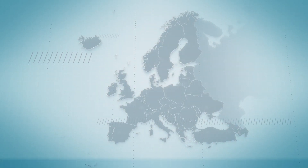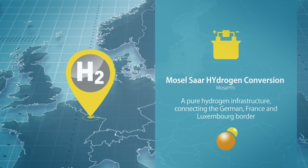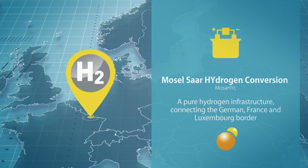To give you an example, in this cross-border area covering parts of France, Germany and Luxembourg, grid operators are converting two existing pipelines into a 70-kilometre pure hydrogen infrastructure.